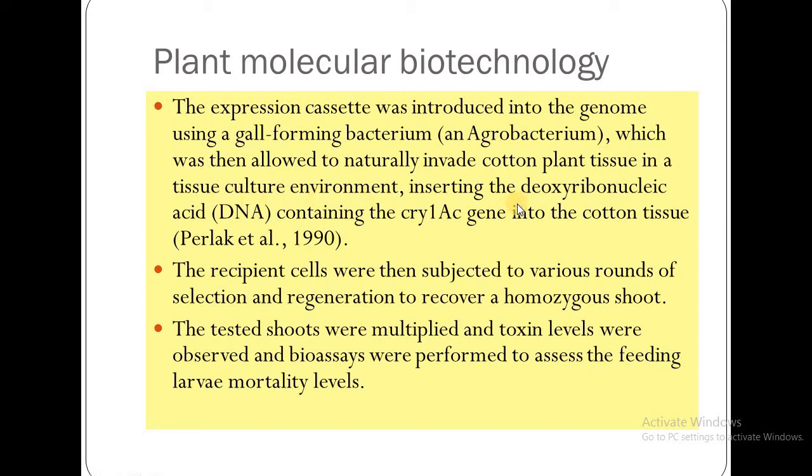The DNA, or Deoxyribonucleic acid, which carries the CRY1EC gene, was incorporated into cotton tissue. The recipient cells were then subjected to various rounds of selection and regeneration so that homozygous shoots could be recovered.